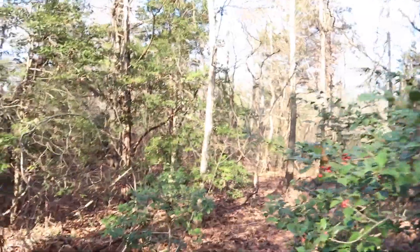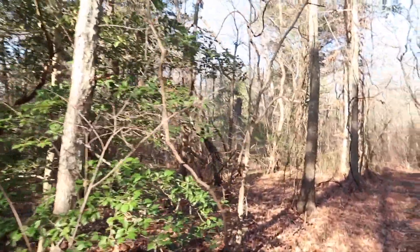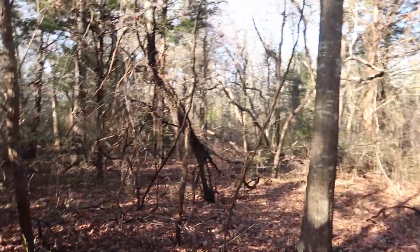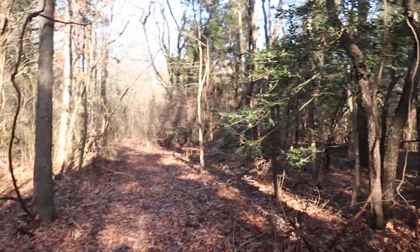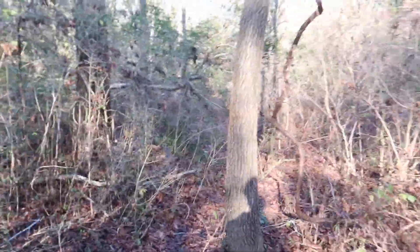It looks like there's kind of a little trail here. Not seeing anything though. There are markings on a lot of these trees, so we're just going to keep following this back — maybe this is where it is.